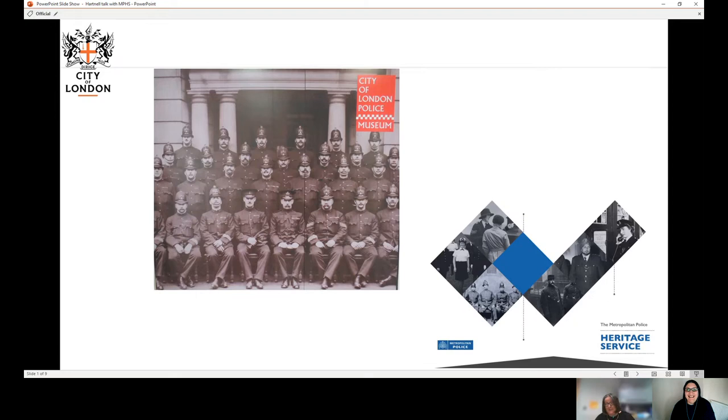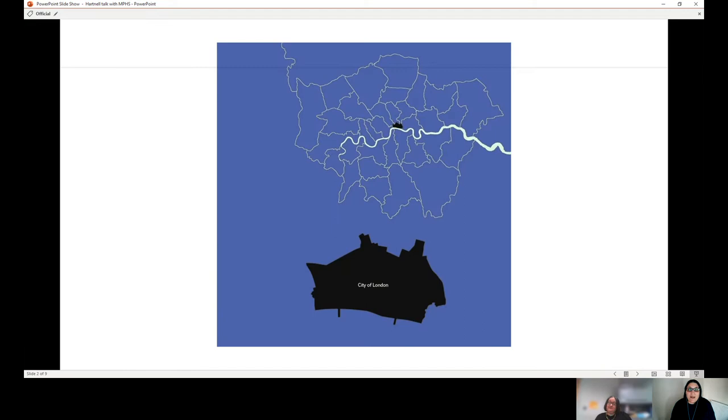I didn't manage to come and see it, which is just terrible. I'll come when we're allowed out. So obviously we're not open at the moment — the City of London Police Museum has been closed throughout the pandemic, but hopefully in 2021 we will be open again.